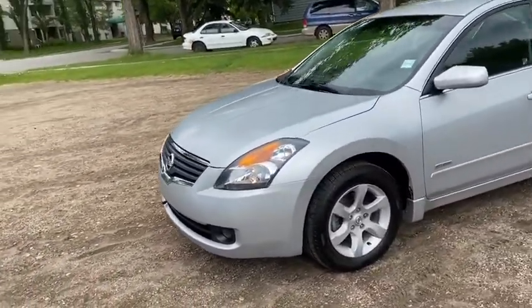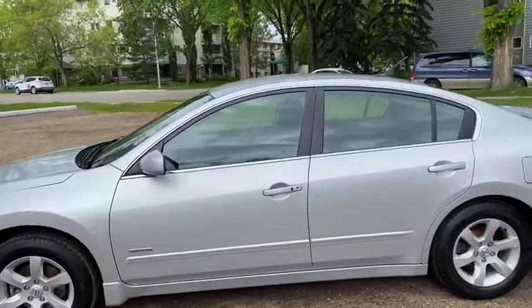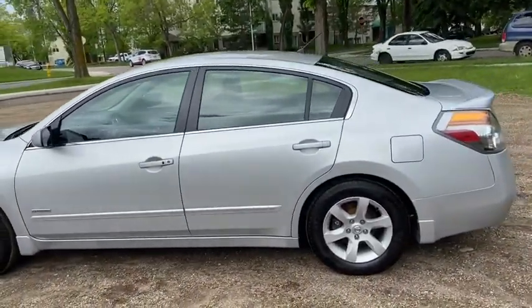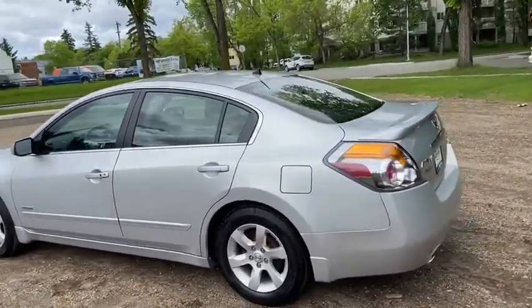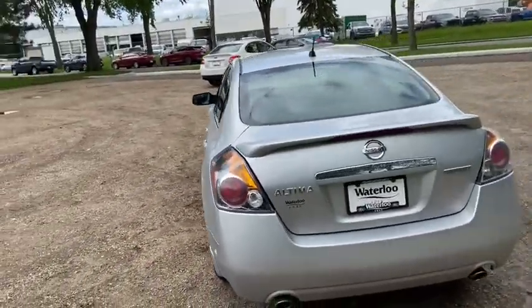On this car you have halogen headlights with alloy wheels. It does come with keyless entry and seats a total of five passengers, with two in the front and three in the back. Around the back end you do have rear defrost as well as a power release trunk.